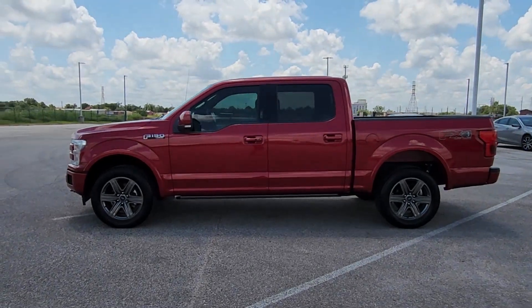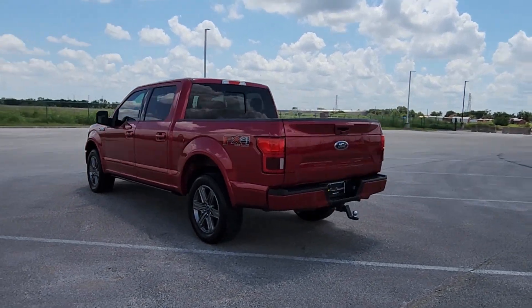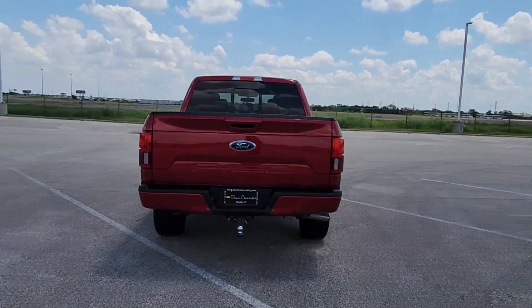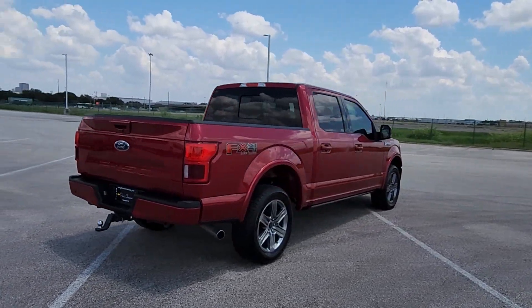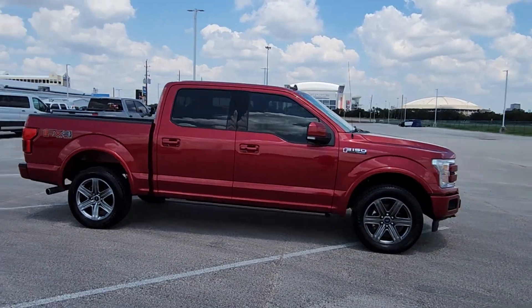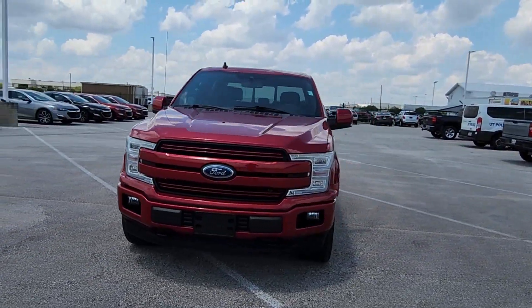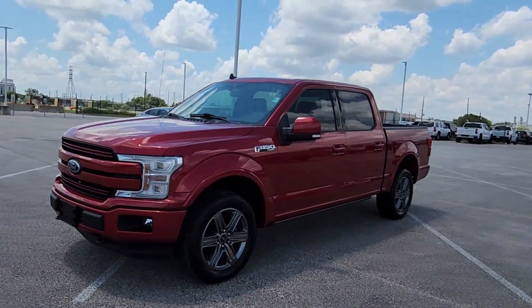Introducing the 2020 Ford F-150. With less than 60,000 miles on the odometer, this vehicle stands out from the rest. Here's a hard-working Ford F-150, the light-duty, full-size pickup that leverages high-strength steel and military-grade aluminum alloy to bring you class-leading payload and towing capabilities.